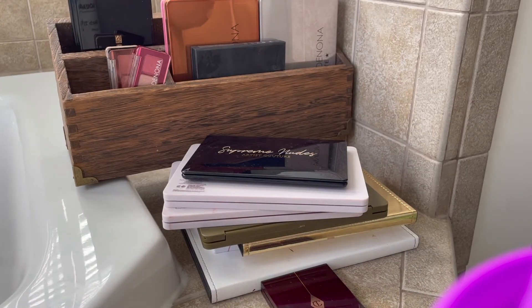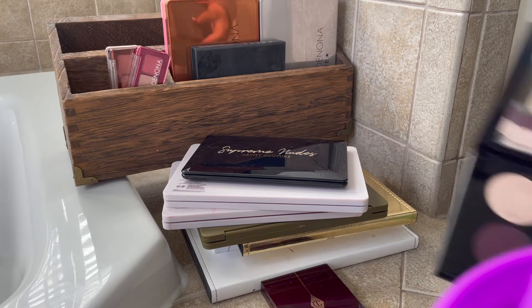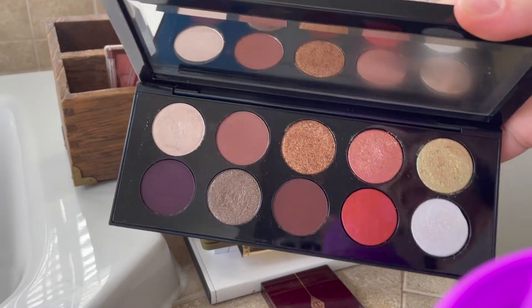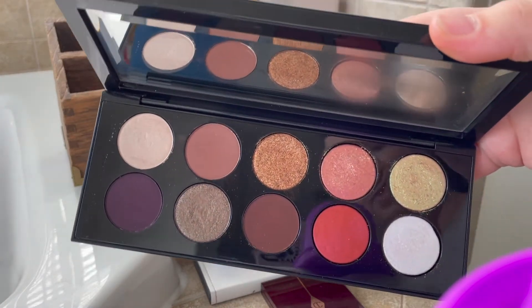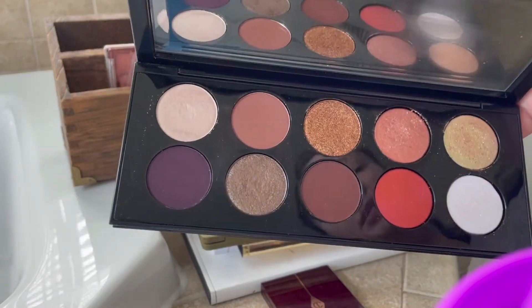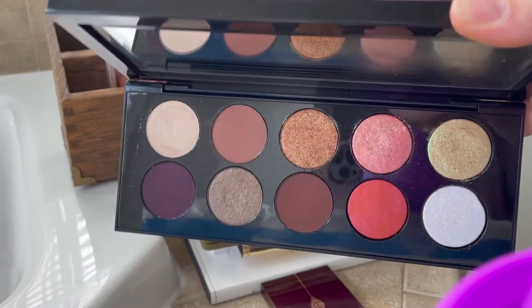Let's talk about Pat McGrath. For the prices she charges for her palettes, I don't really understand, because when you look at the ingredients they are really not great. It's probably to make them so shiny and beautiful, but yeah, these are really not good for you. So I'm actually going to declutter this palette.